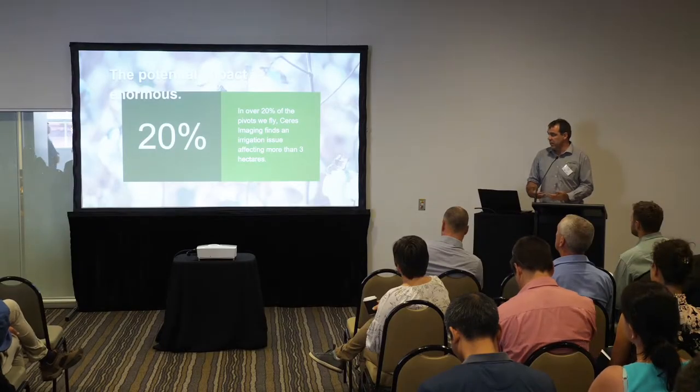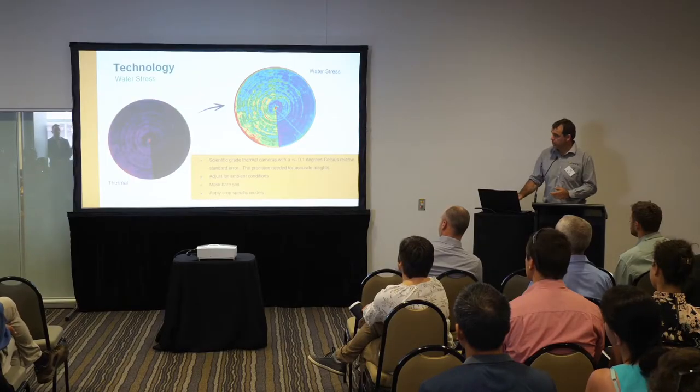Once you know about the problem, the farmer has to go and either have a look and work out whether there's something they can change to improve it, or whether it's a soil type related issue — but usually there's something they can change. When you've got a big property, it's really hard to get over everything, so the imagery gives you another layer of checking. Customers get a lot of value out of just being able to get that status update in-season with the imagery.